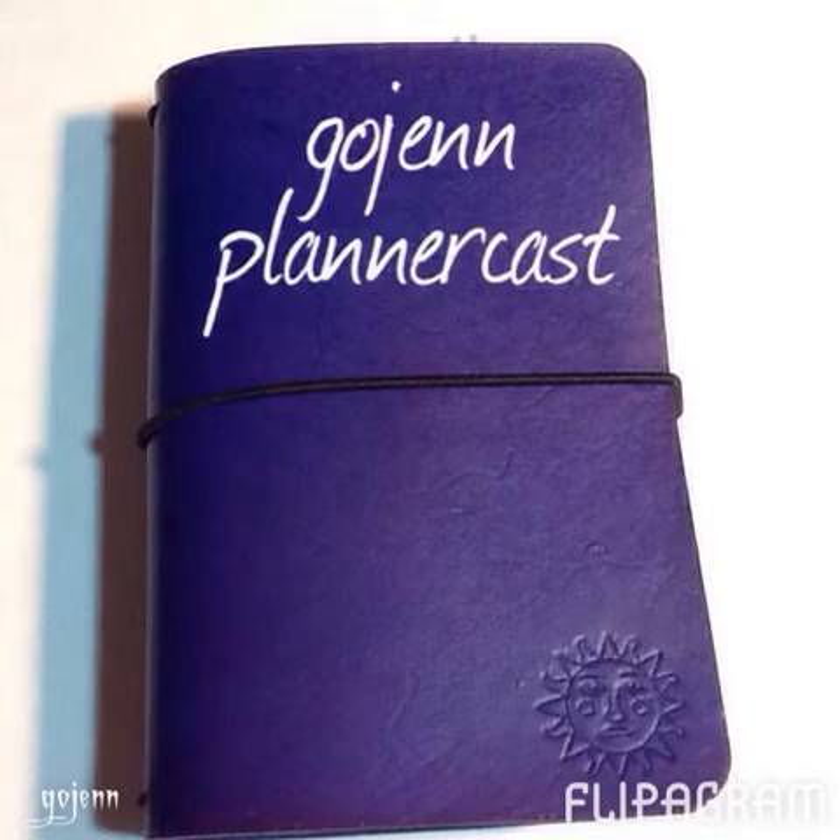I'm participating in the Lister's Got a List challenge on YouTube and also in the One Book July challenge.